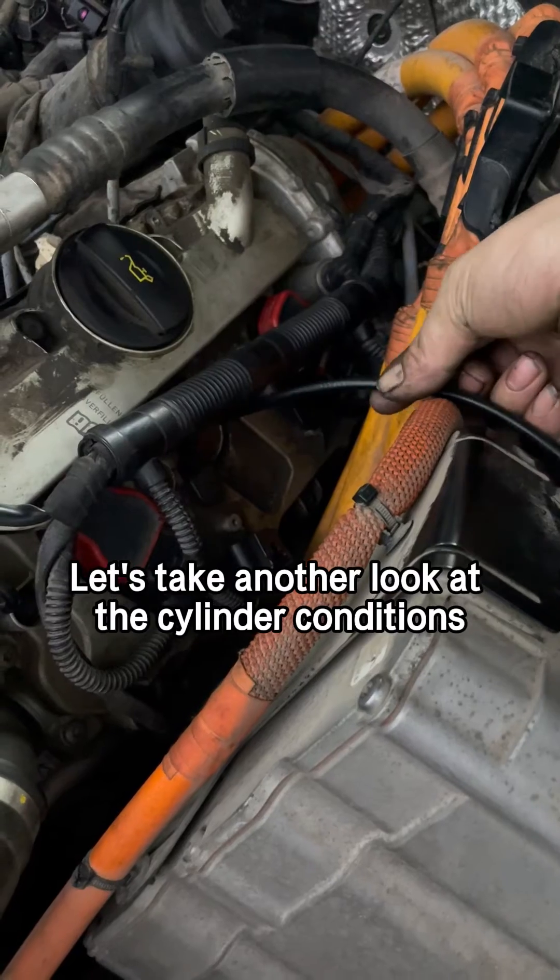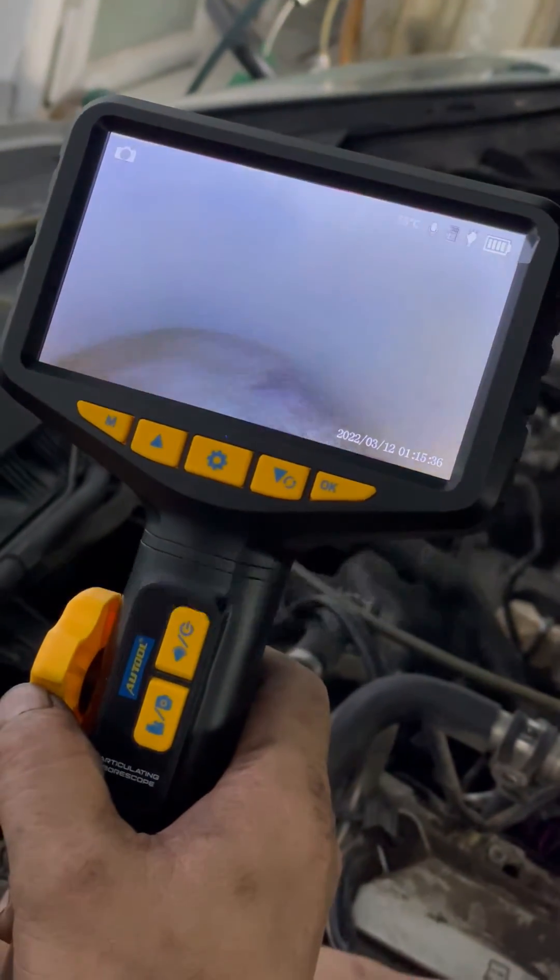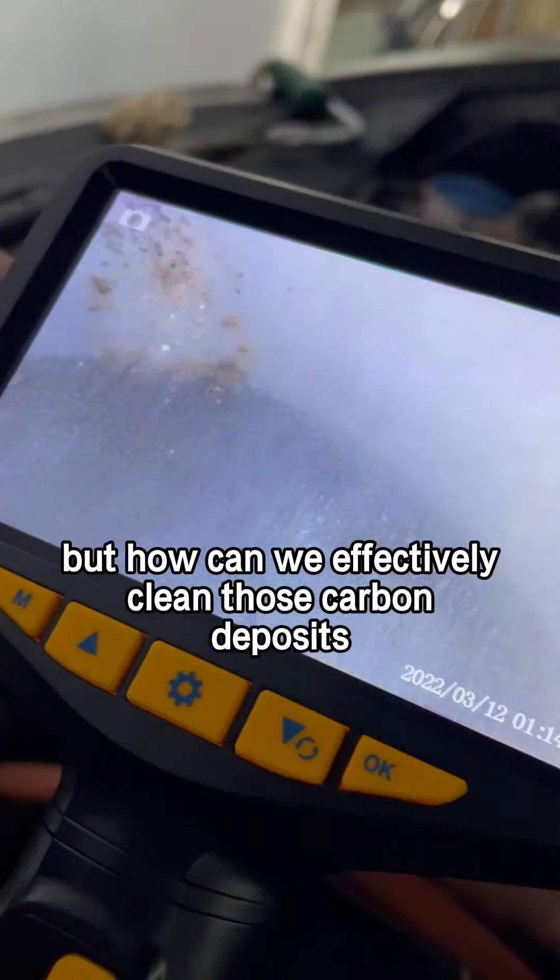Let's take another look at the cylinder conditions. Wow, look how thick the carbon deposits are. But how can we effectively clean those carbon deposits?